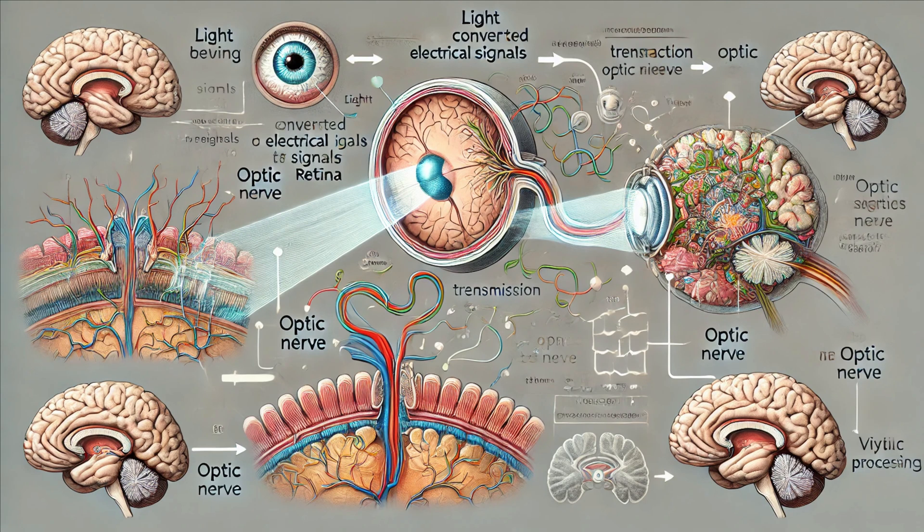Now that we've covered the anatomy, let's look at how all these parts work together to create vision. It all starts with light entering the eye through the cornea. The cornea bends the light, which then passes through the pupil. The iris adjusts the pupil size to regulate the light intake. Next, the light passes through the lens, which focuses it onto the retina.